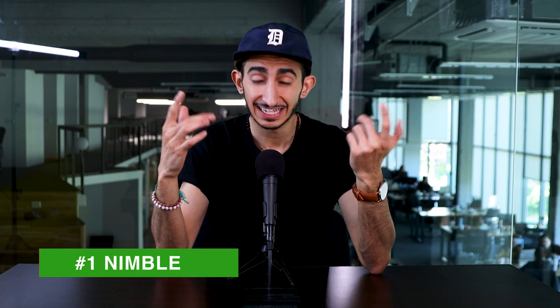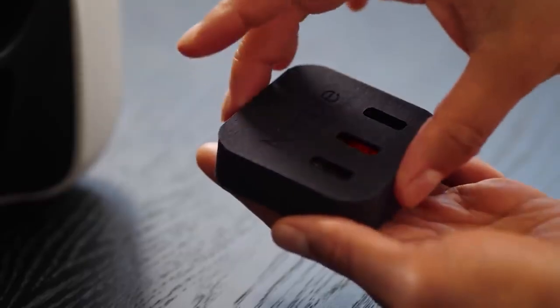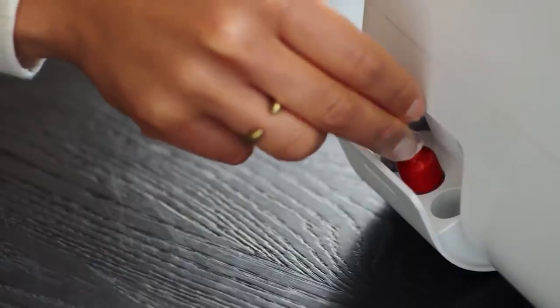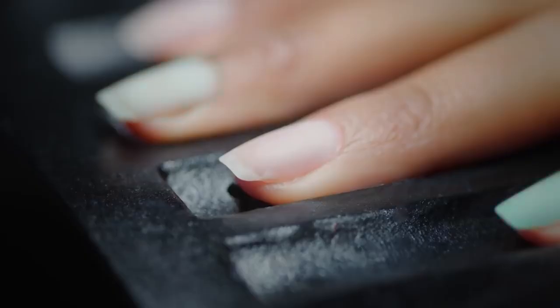Our first product of the week is the Nimble, which pretty much is a nail painting machine that puts your nail technician out of a job. It's an amazing machine — it uses high-res cameras to capture images of your nails and perfectly paints your nails in only 10 minutes per hand.